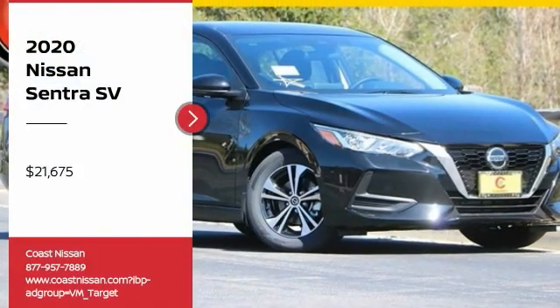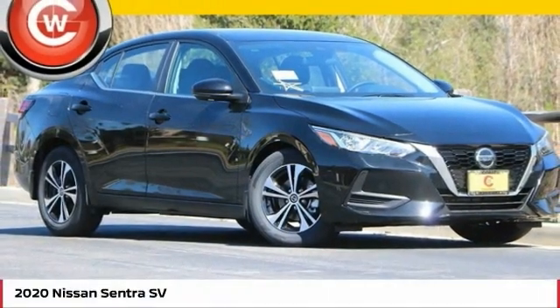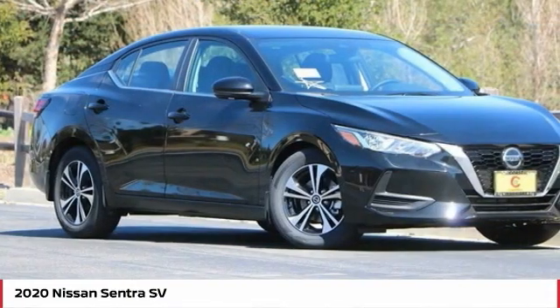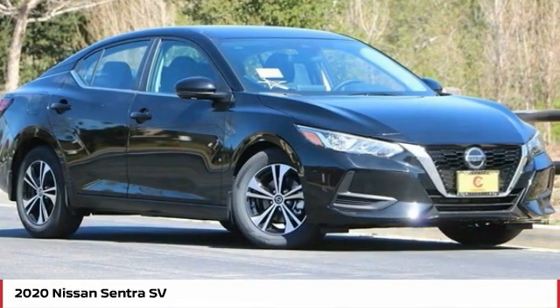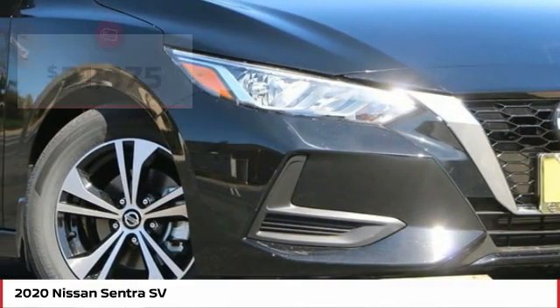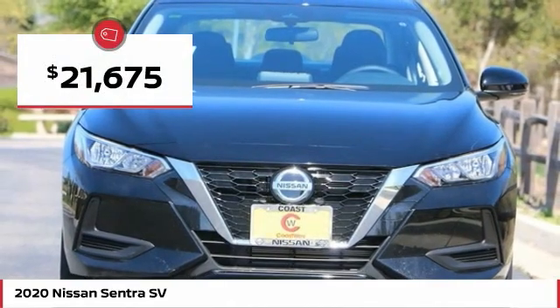Looking for the right vehicle? Check out the 2020 Sentra. With its spacious and versatile interior and stellar fuel efficiency, the Nissan Sentra is the obvious choice for anyone who wants to enjoy a stylish and comfortable ride, and is priced below $25,000.